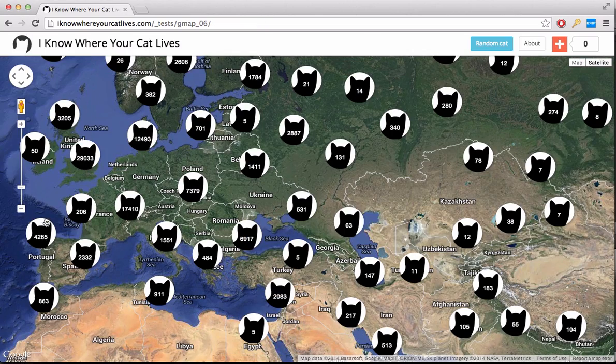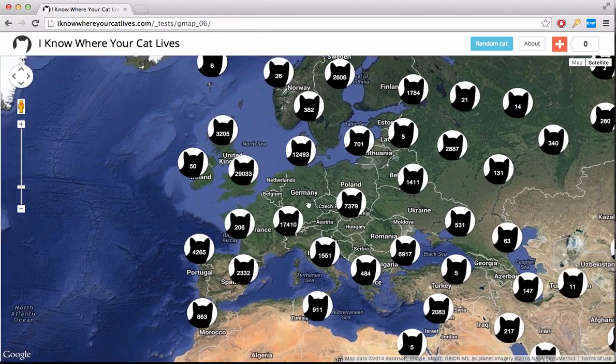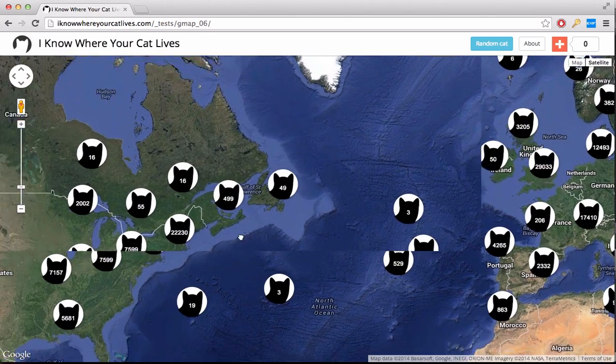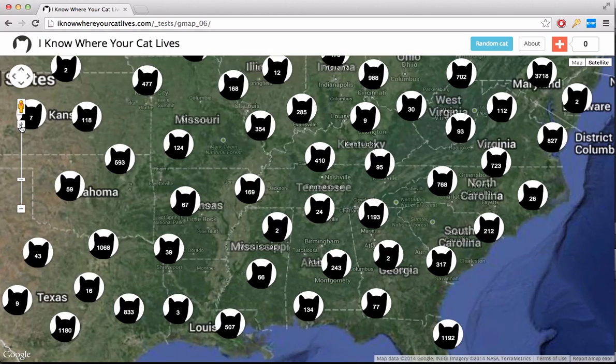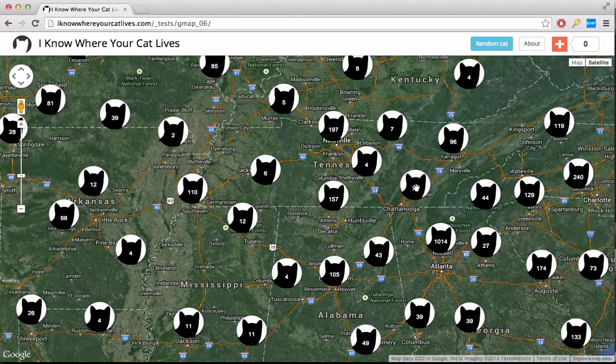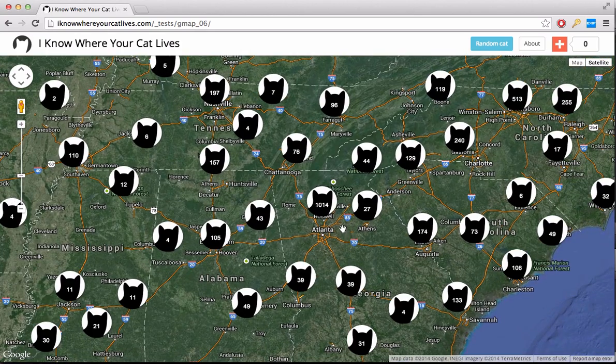The cats were accessed via publicly available APIs provided by popular photo sharing websites. The photos were then run through various clustering algorithms using a supercomputer at Florida State University in order to represent the enormity of the data source.